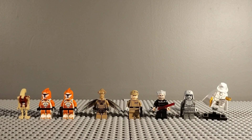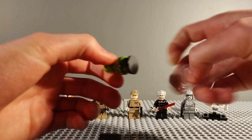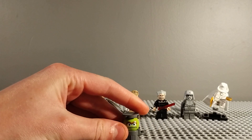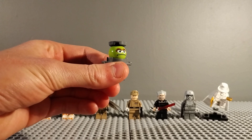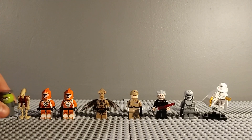Last but not least is a Sesame Street character - it's Oscar the Grouch. It was only £5 and I think it's a really cool minifigure. I love the way that they made this minifigure and it looks really cool. It will be good for my Muppets display.